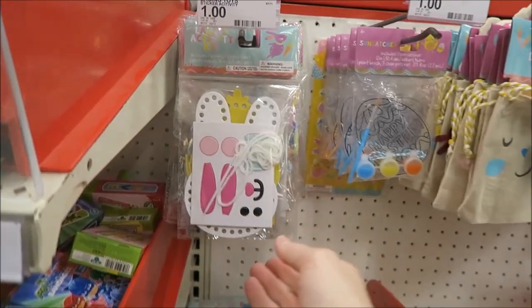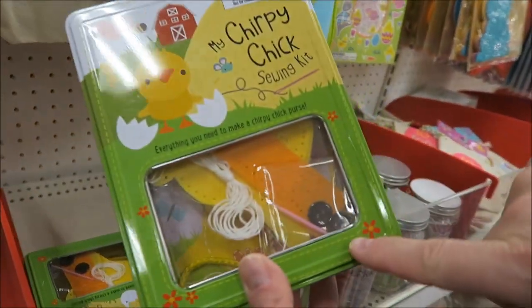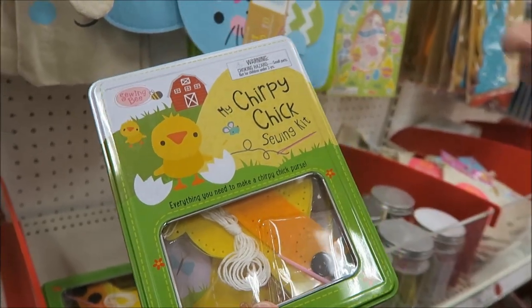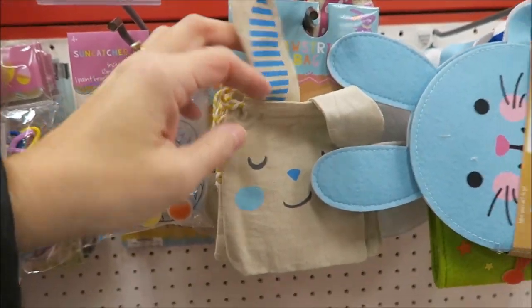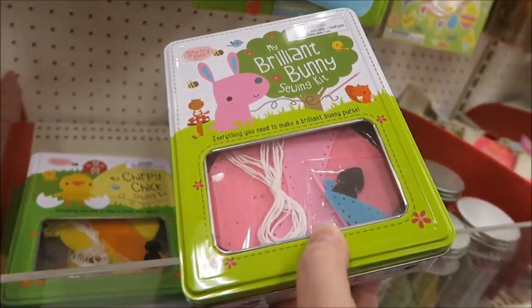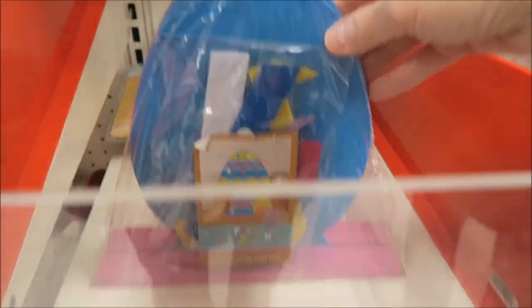Sewing kit. Yeah, look — this is one of these. See, it's already got the holes in it. So it's got a really big plastic needle so they can just sew through. Here's a mini drawstring bag. There's a bunny — that's cute, that's good for probably a six or seven year old.